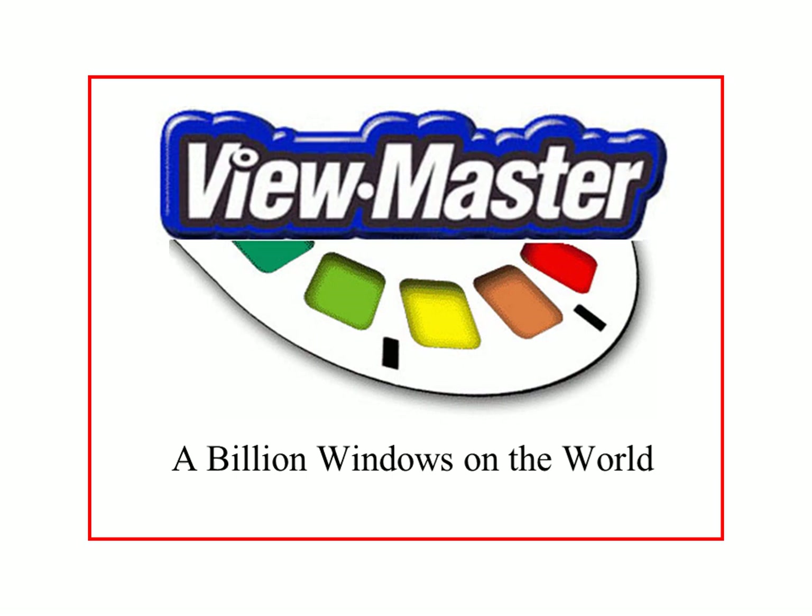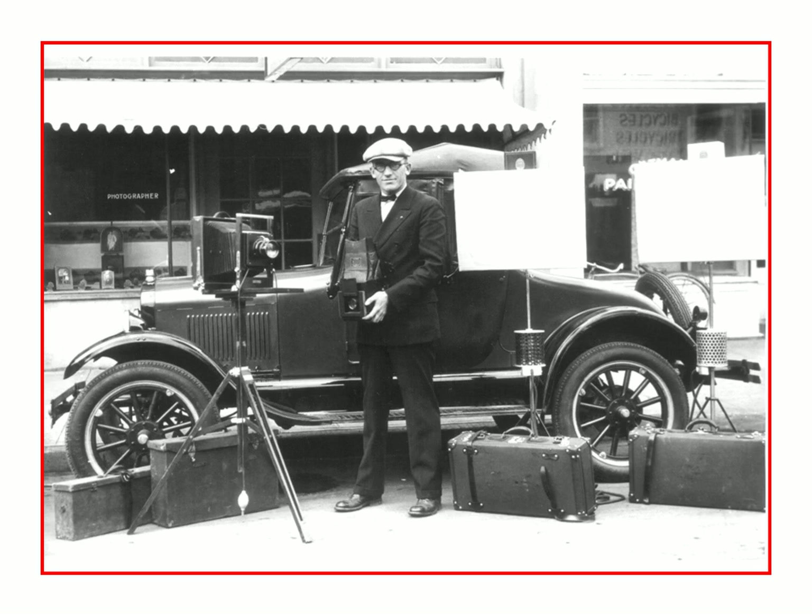Hello, everyone. My name is Wolfgang Sell, and this is my part of the celebration of stereoscopic 3D. My little show here will be about the history of Viewmaster. Sorry to say many of the images are in 2D, but a lot of them do not exist as 3D versions. I hope you enjoy it.